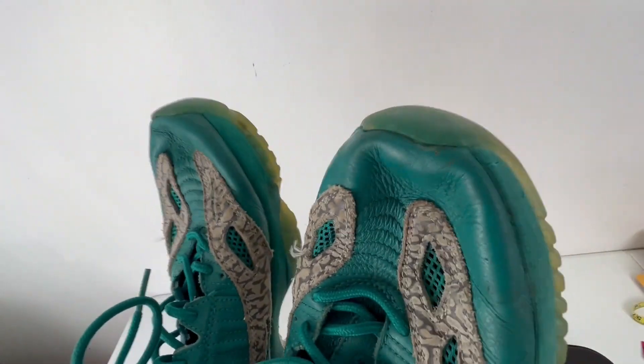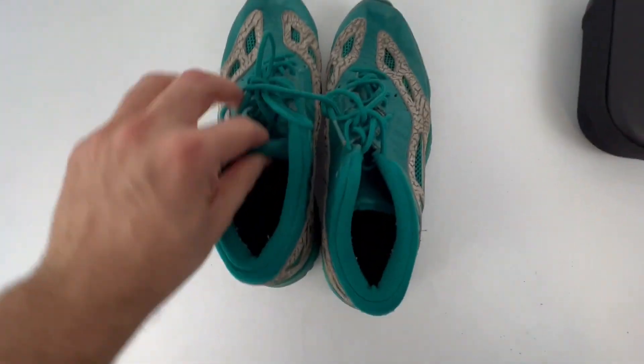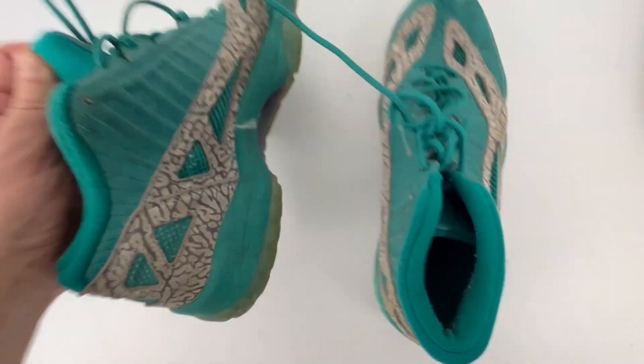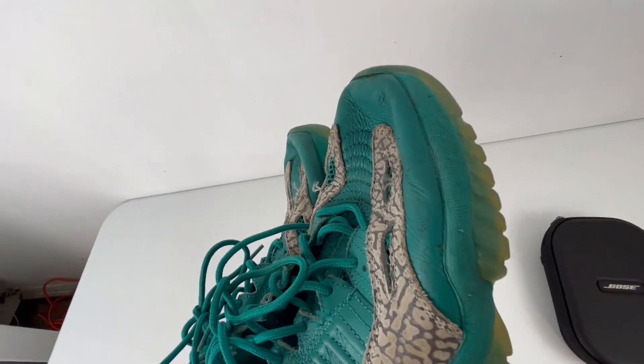As you can see, these aren't in the best shape. There's some toe lift there and just overall definitely not mint. But they're a pretty hard to find shoe, so they sold even with that. It's not an absurd amount of wear, but still enough that you would maybe normally pass on these. But they still sold.